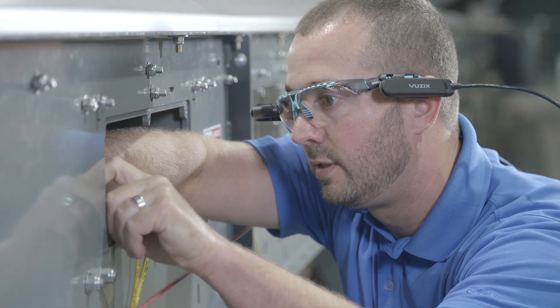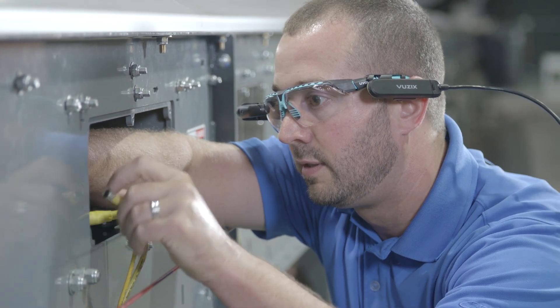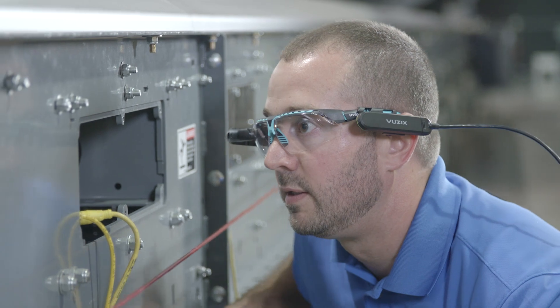In a particular downtime incident where we had a pair of glasses on site, a novice was trying to reprogram a variable frequency drive. In situations like that, a novice could take up to an hour to fix the situation — that's an hour of downtime. We were able to use the glasses with an expert helping them through reprogramming the variable frequency drive to save 34 minutes.